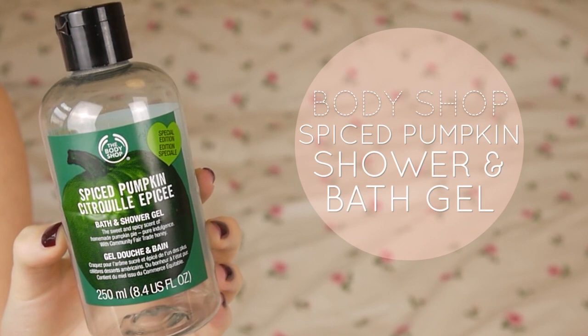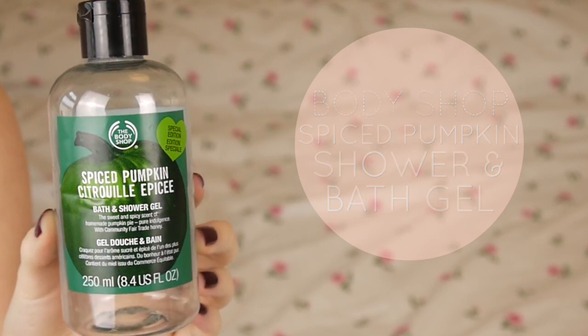I think I got this last November — it's the Spiced Pumpkin Shower Gel from Body Shop. This stuff is so good, it smells amazing and I really hope they get it in again this year. Although I am in a phase of trying out lots of Lush products at the moment so I probably won't buy any shower gels anytime soon.